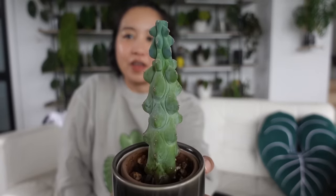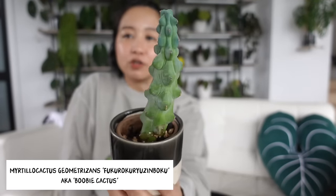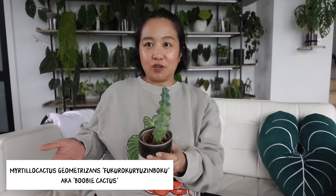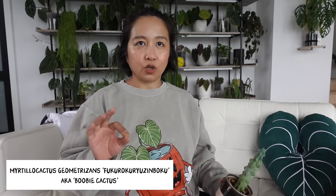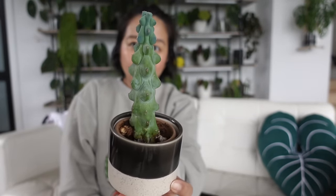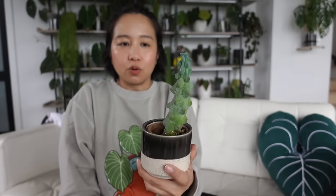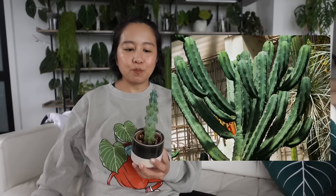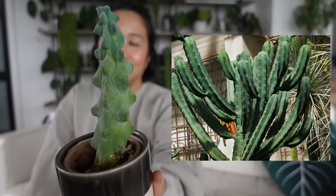We're starting with my booby cactus — the Myrtillocactus geometrizans fukurokuryuzinboku. This one is not found in nature; it's a nursery-produced cultivar that was actually created in Japan. It was cultivated from the Myrtillocactus geometrizans, which is native to Mexico, and you can definitely see the resemblance. It was obviously cultivated to look like little boobies. It's described as a columnar cactus with the ability to branch off like a candlestick cactus.